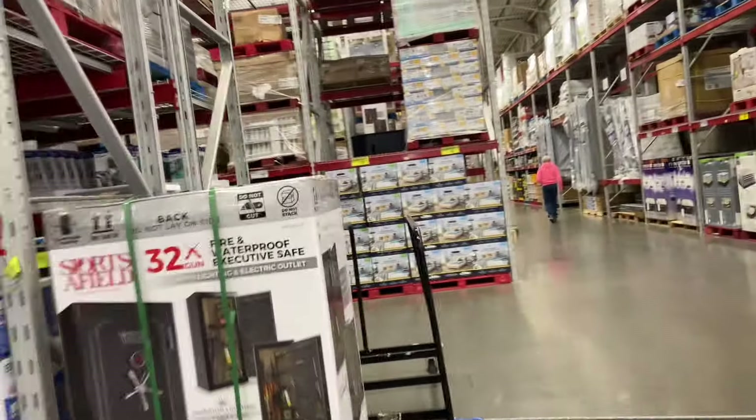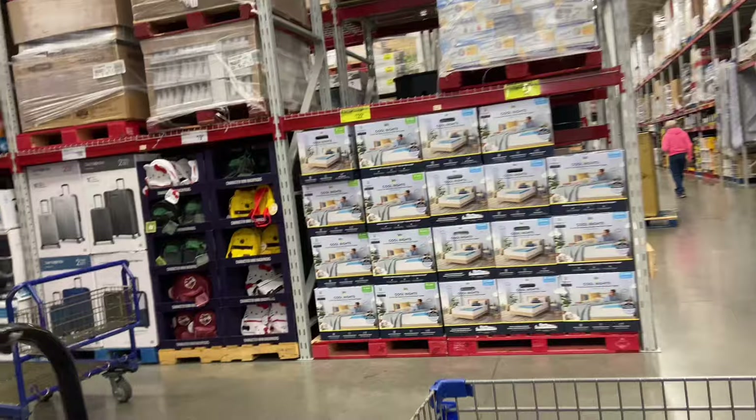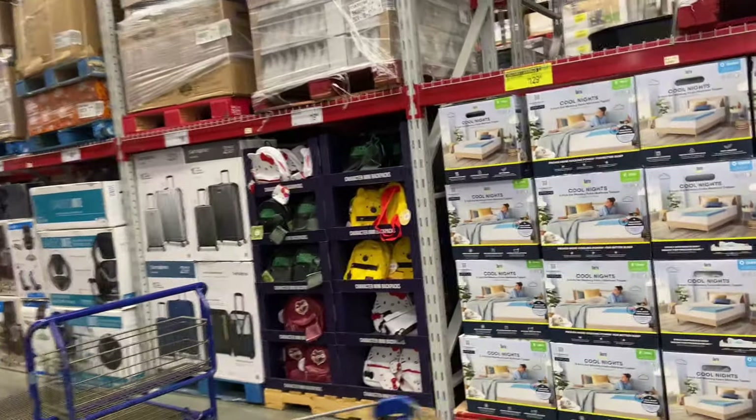Hey everybody, welcome back to It's Bianji. We're here in Sam's Club on a very quick walkthrough just to see what's new.